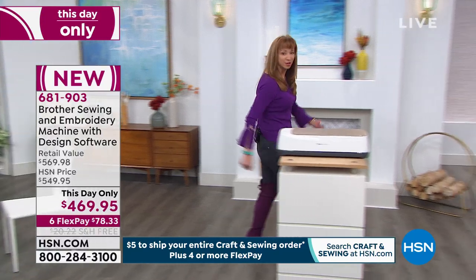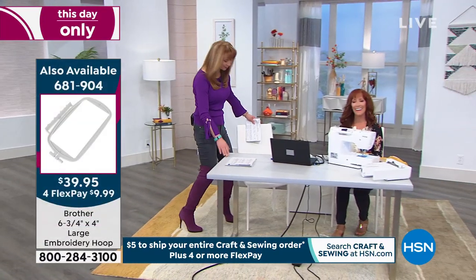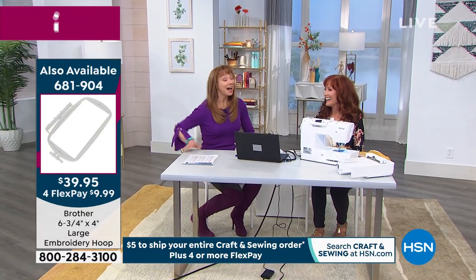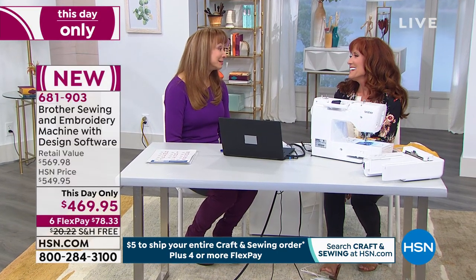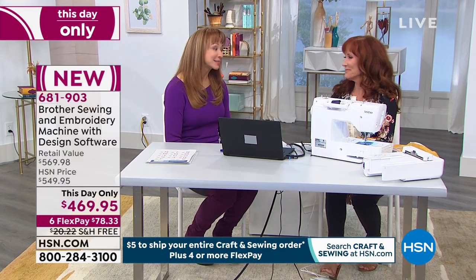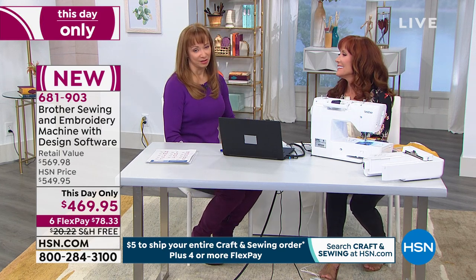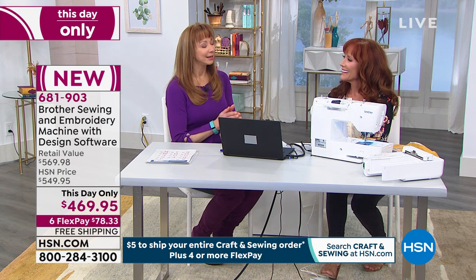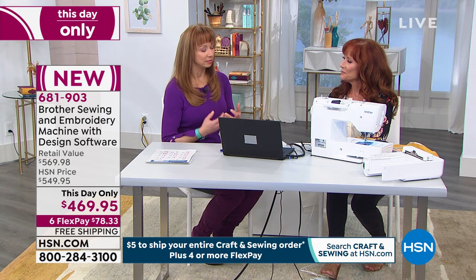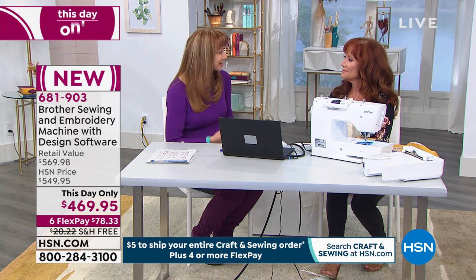Darlene, didn't know I could walk this fast in heels, did you? These boots were made for walking, Charlie — Charlie's my director tonight. Darlene, we are having so much fun having you back today. Oh Shannon, it's so fun to be with you. It's like a blast from the past. In the years that I've known Darlene — I've known her for over 20 years — this is really kind of a nod to not only the DNA of Brother, because at the heart, it's an amazing sewing machine.